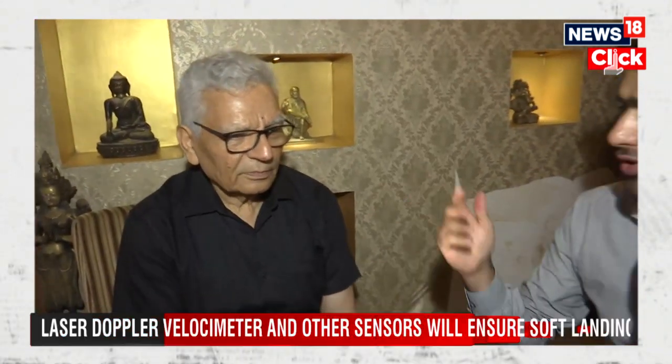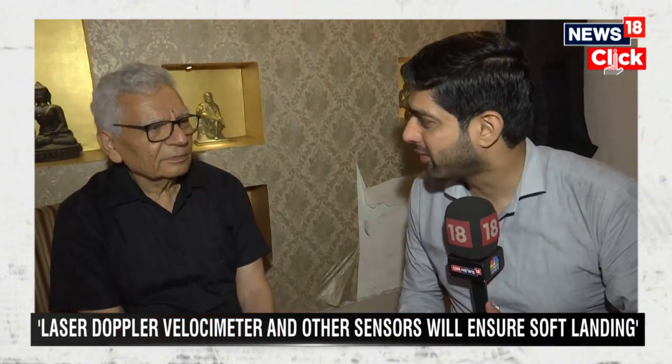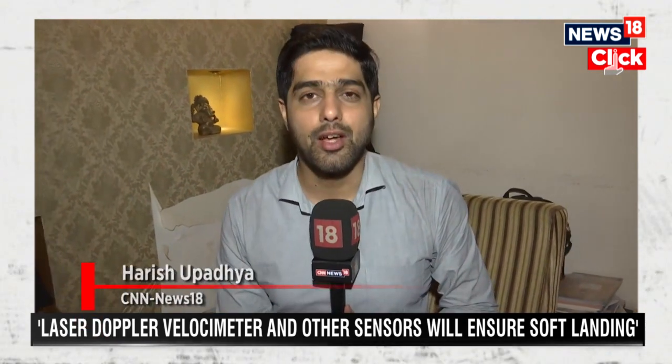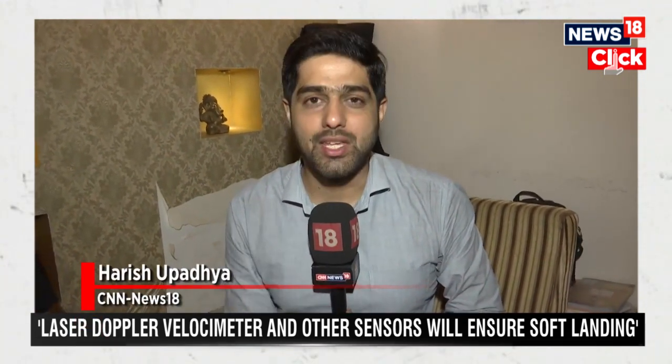Let's hope for a soft landing for Chandrayaan-3 and some great insights from the experiments. That was Dr. Surinder Pal, deciphering what Chandrayaan-3 means for India's future space missions.